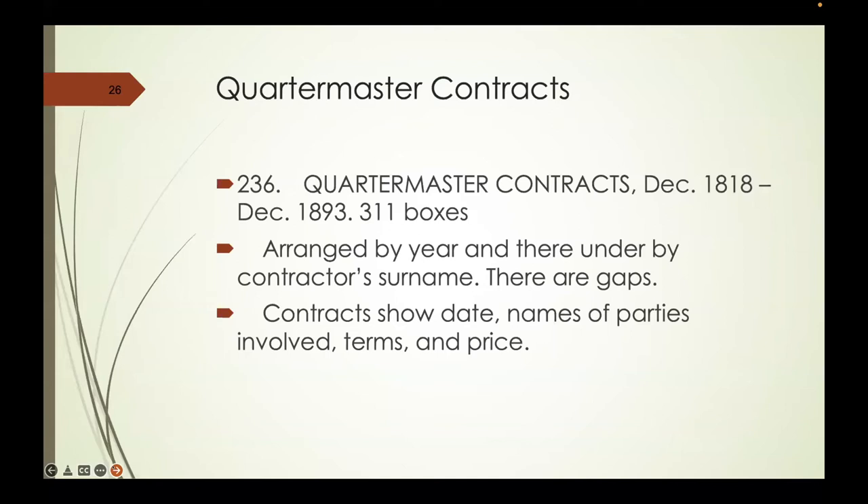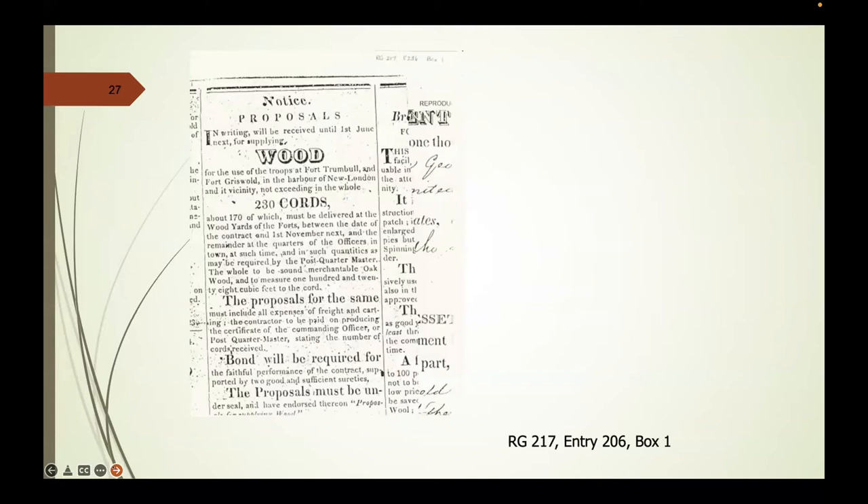Among these contracts, you'll usually find that the quartermaster advertised in a local newspaper for what they needed. Here is a request for 230 cords of wood to be delivered to Fort Trumbull and Fort Griswold in the harbor of New London, with bids received until the 1st of June. You can find this in newspapers and then track it down to find where an actual contract was issued. In the quartermaster files themselves, in record group 92 in the correspondence of the quartermaster general, you'll find all kinds of interesting things like samples of wool for army blankets.